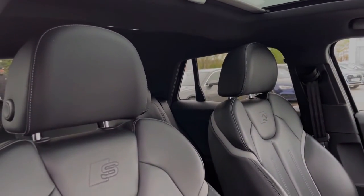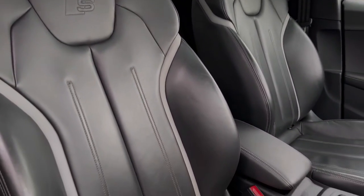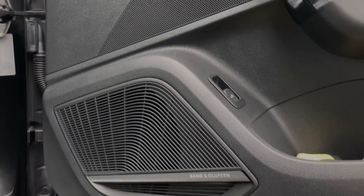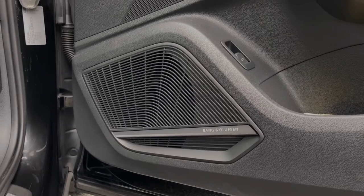Taking a look around, we can see this Q2 benefits from the upgraded panoramic glass sunroof, and the front seats again come finished in leather material. This car also features the amazing-sounding Bang & Olufsen premium sound system throughout the car's cabin, perfect for listening to your music.